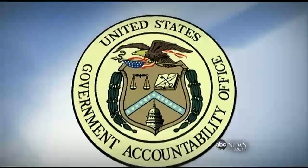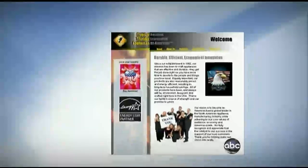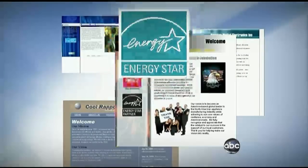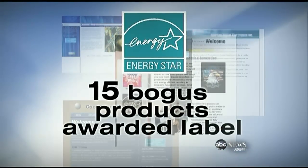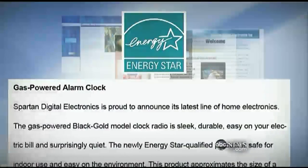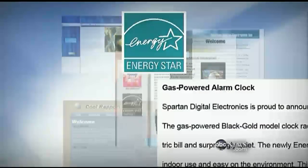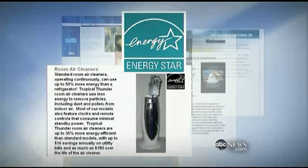Government Accountability Office investigators set up four fake companies, complete with websites, and submitted Energy Star applications. Fifteen bogus products were awarded the Energy Star seal, including a foot-and-a-half-high gasoline-powered alarm clock and an air purifier that was actually a space heater with a feather duster glued on top. Our air purifier with a feather duster on top of a space heater is a pretty ridiculous product that was easily certified.